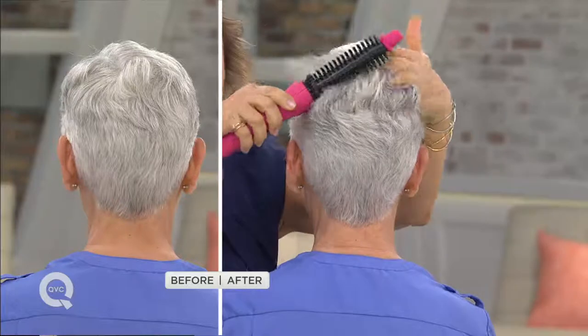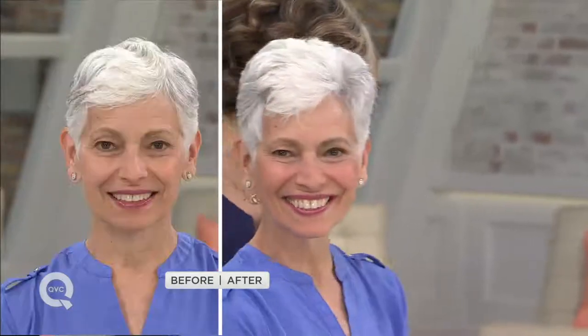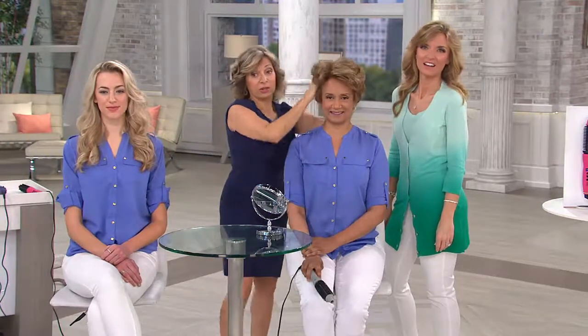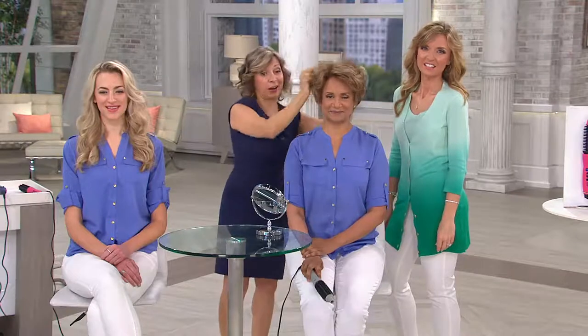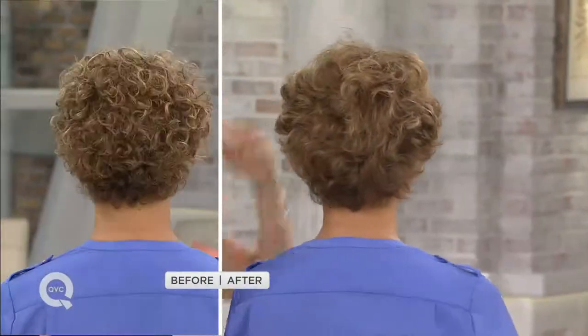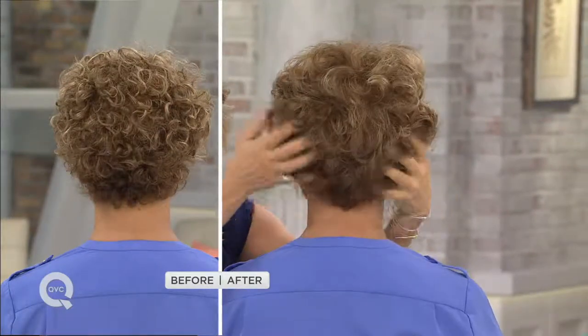Let's see what Sue did herself. You saw her before with naturally curly hair — in the three minutes we walked down to the other girls, she styled her own hair. She got the lift in the crown, she smoothed it — and this is her natural hair, just let it dry on its own. She did it herself with the one-inch. That's great — right? Six hundred orders placed now.